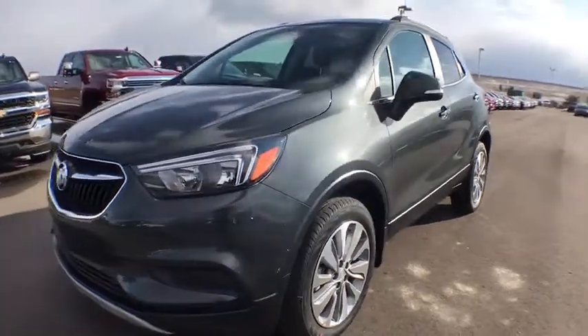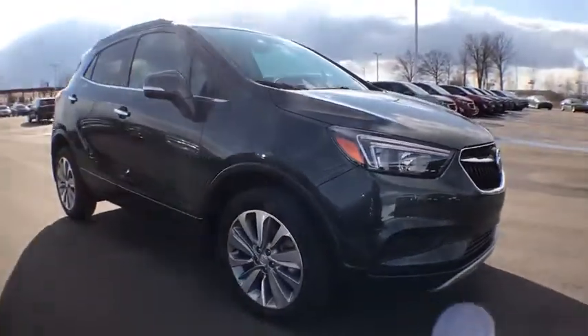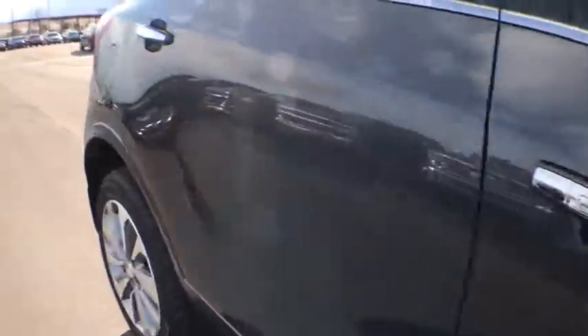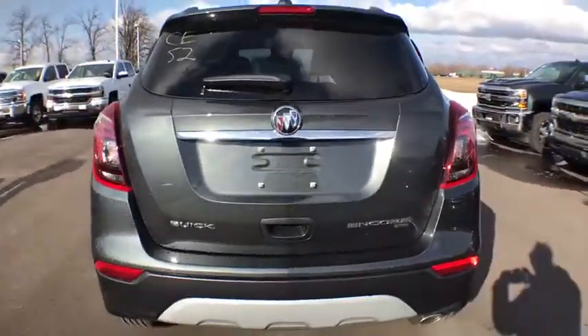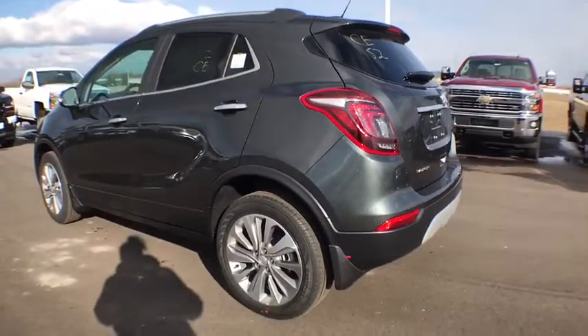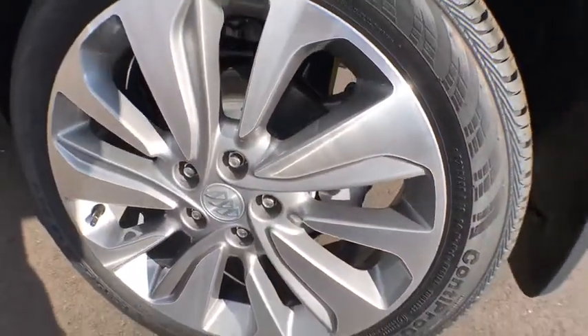2018 Buick Encore. The Encore captures Buick's traditional strengths while demonstrating luxury and style in a petite size. It's amazingly quiet at freeway speed and the suspension engulfs pavement imperfections, providing passengers with a pampered ride. Standard features that would make any car owner smile. This vehicle has less than 100 miles. Here are some of this vehicle's great options.